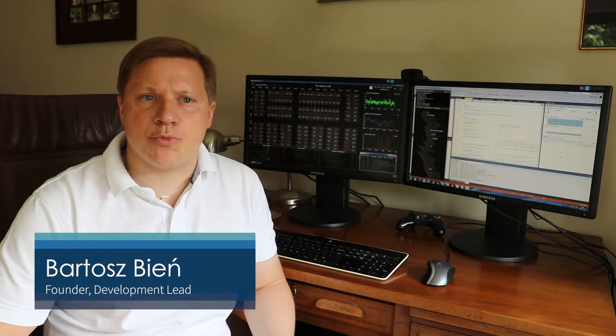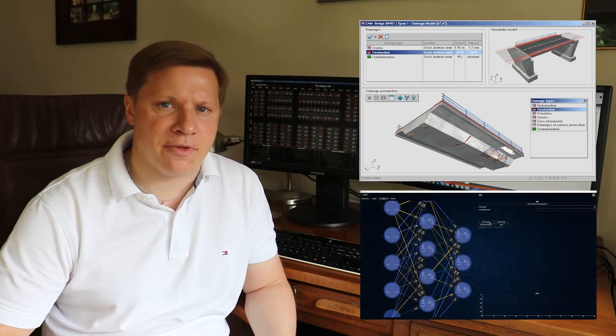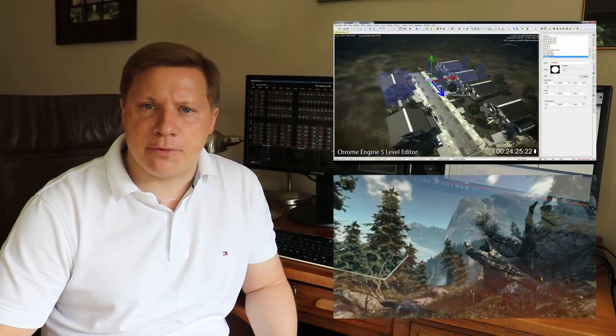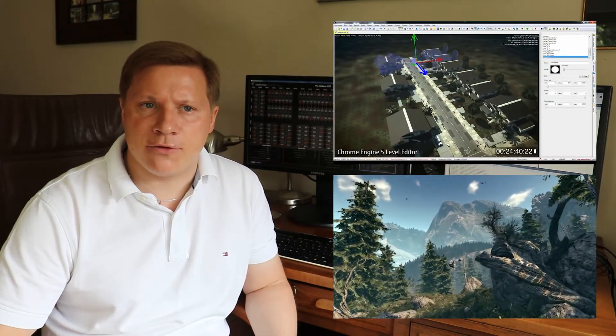Hello, my name is Bartosz Biegn and I have been a software developer for 20 years. I created scientific tools for bridges and highways with a bit of artificial intelligence, and then the technology for many video games that you may have heard of.